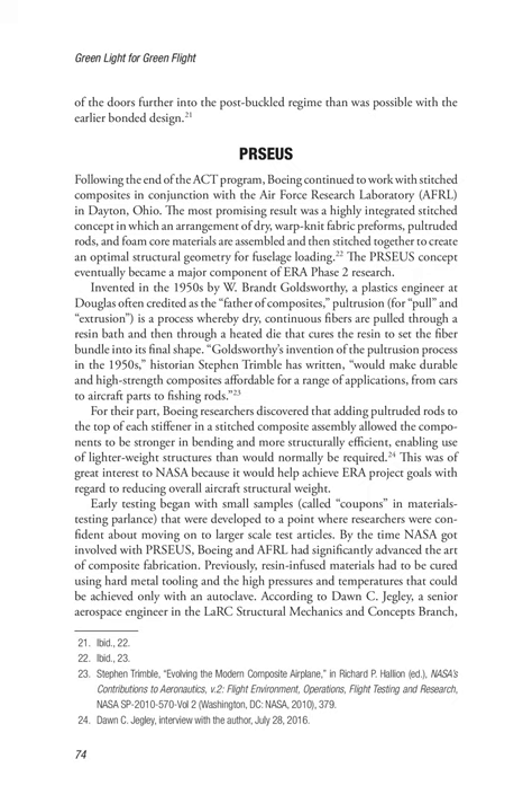Following the end of the ACT program, Boeing continued to work with stitched composites in conjunction with the Air Force Research Laboratory (AFRL) in Dayton, Ohio. The most promising result was a highly integrated stitched concept in which an arrangement of dry, warp-knit fabric preforms, pultruded rods, and foam core materials are assembled and then stitched together to create an optimal structural geometry for fuselage loading. The Perseus concept eventually became a major component of ERA Phase II research. Invented in the 1950s by W. Brandt Goldsworthy — a plastics engineer at Douglas often credited as the father of composites — pultrusion (for pull and extrusion) is a process whereby dry, continuous fibers are pulled through a resin bath and then through a heated die that cures the resin to set the fiber bundle into its final shape. Goldsworthy's invention would make durable and high-strength composites affordable for a range of applications, from cars to aircraft parts to fishing rods.